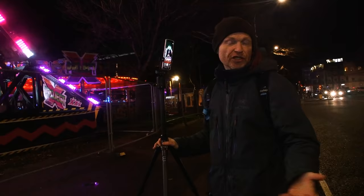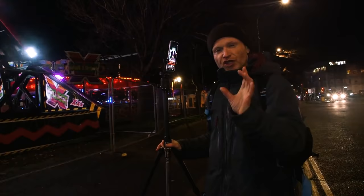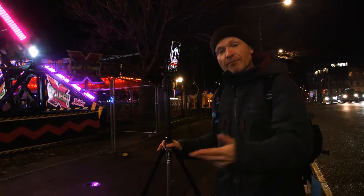Rather than just using normal video, I'm using the Boomerang app here, which is going to grab a short burst and then play forwards, backwards, forwards, backwards and just keep repeating. And because of the motion of the rides, that can actually look like a ride itself.